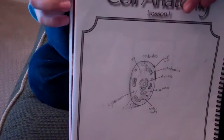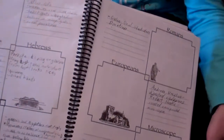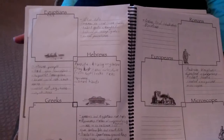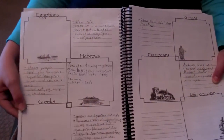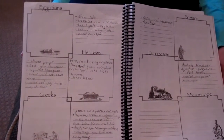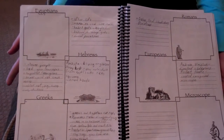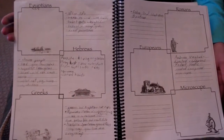Another fun thing that we did was this history of science section. It is really cool and it's about different people groups through different parts of time and their understanding of science. That was really cool and really helped me to learn a lot and really see how science has evolved.